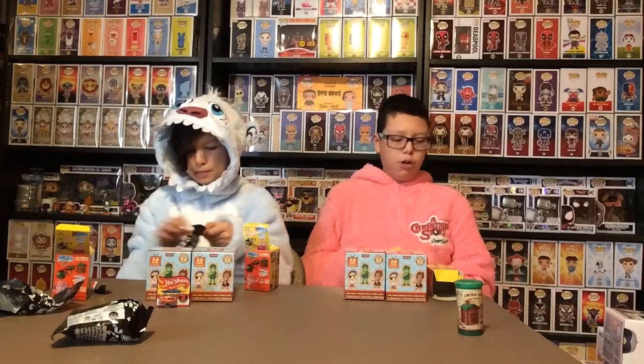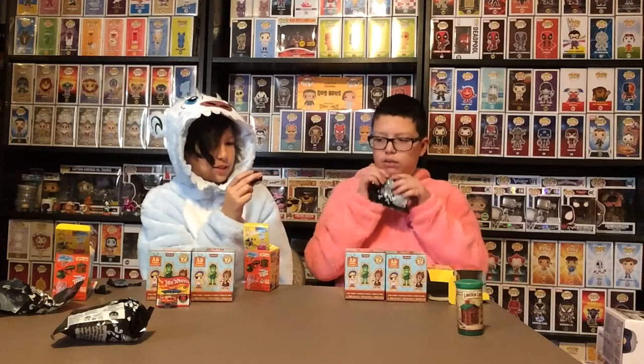We have so many pops that we're not going to be opening them. I'm just going to show them because there's so much. Magic 8 Ball! Here's the Magic 8 Ball.